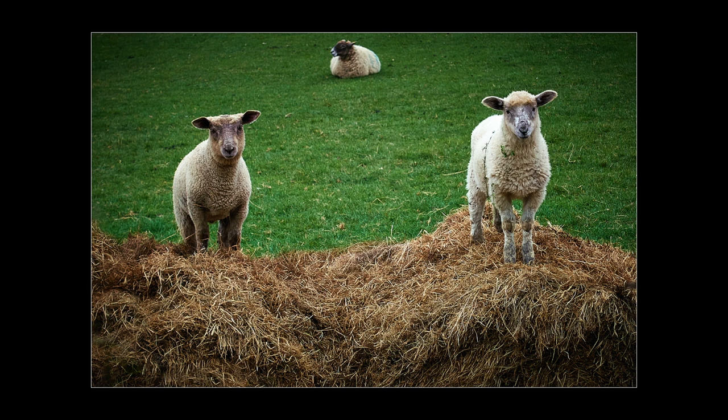Growing up fast. The magic number three — it works well. Is that mum in the background? She looks totally at ease with you checking out her babies, who seem very interested in you, which has given you some great eye contact with them. I don't think the vignette was needed, or it's a little too heavy. Watch your highlights on the pale fur though.